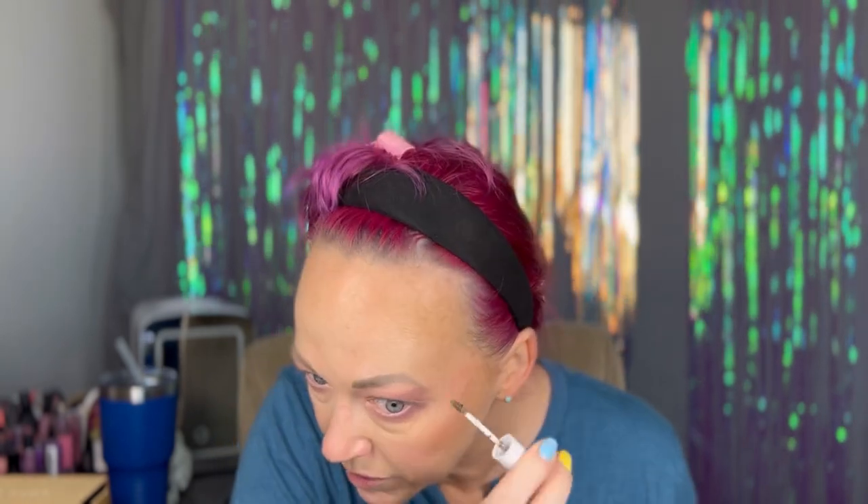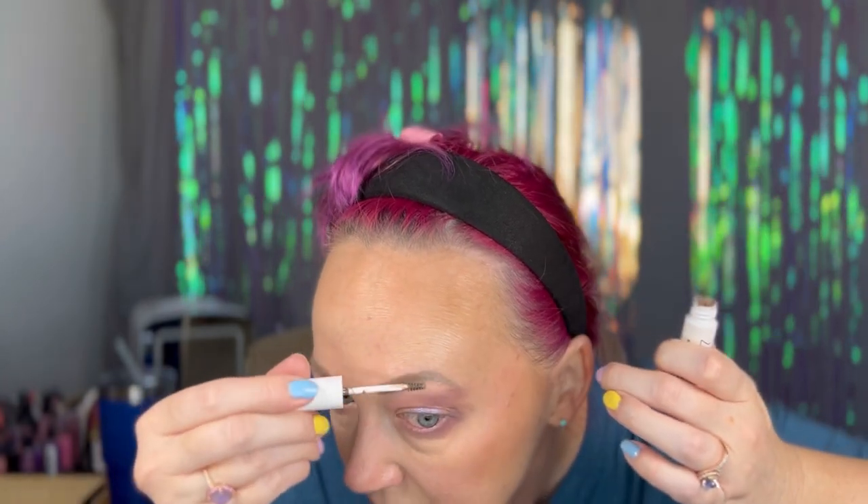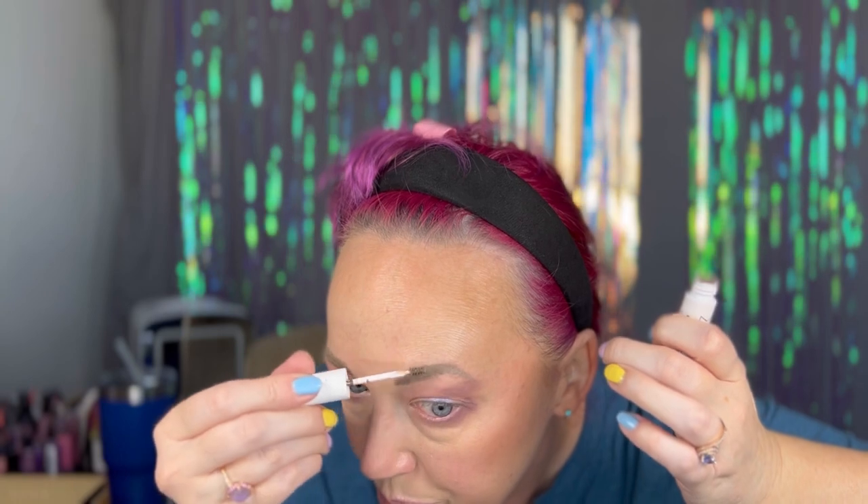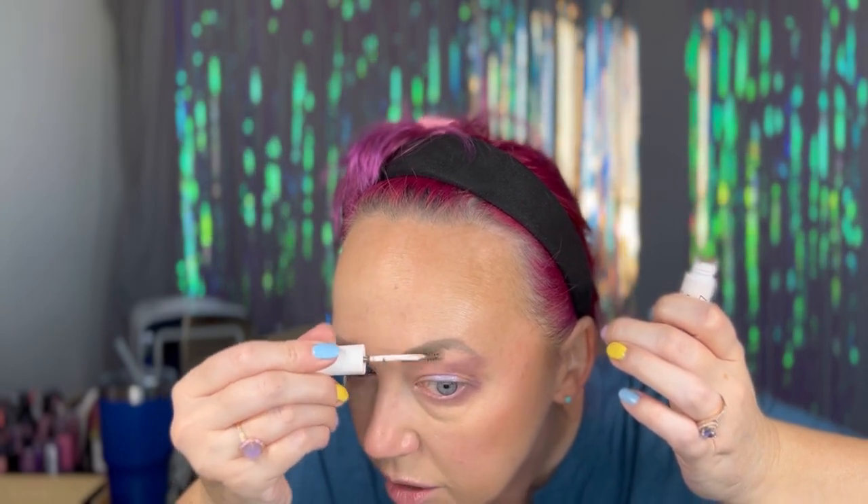For eyebrows — they're already shaped so I'm just going to go in with the Milk Cush Fiber Brow. Just brush these up, I don't do a lot with my brows. That's why I paid to have the microblading done. It is starting to come off a bit and thin at this top arch over here, so it does require a little more effort.